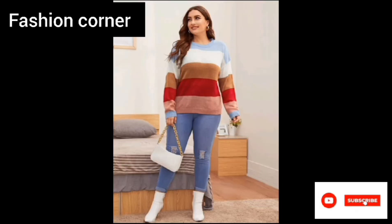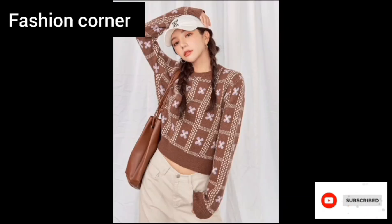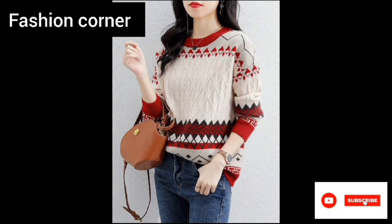Hope you enjoy the video. Subscribe to my YouTube channel Fashion Corner, take care. If you like my collection, please share my channel with your friends and family.